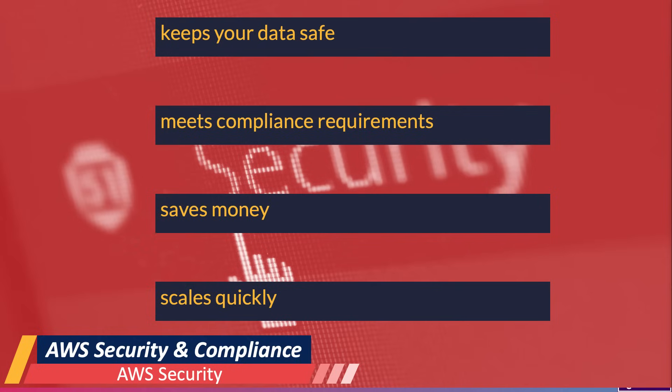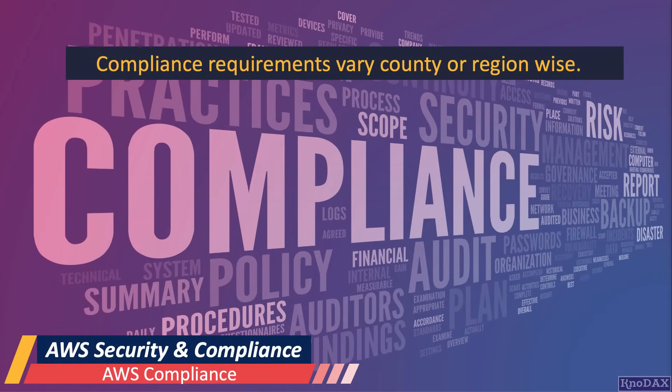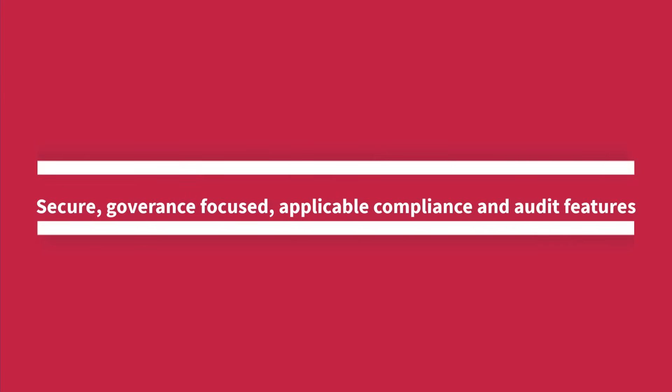Another important foundational concept to understand is how AWS approaches compliance. Compliance requirements vary by country or region. When applications are deployed on AWS, organizations have complete control and ownership of their applications in that region, so that they can set up their application to be secure, governance-focused, and with applicable compliance and audit features.